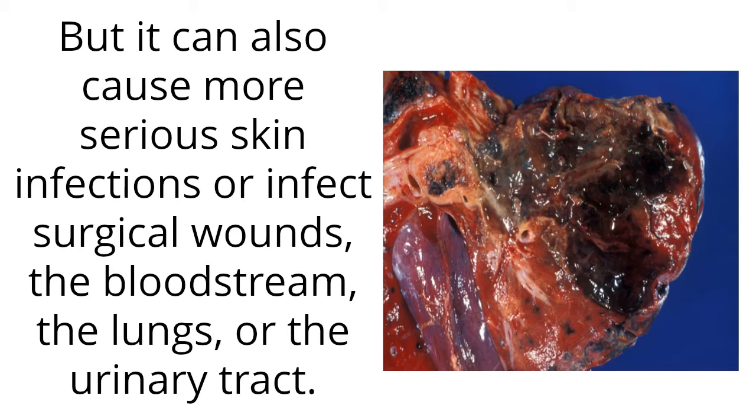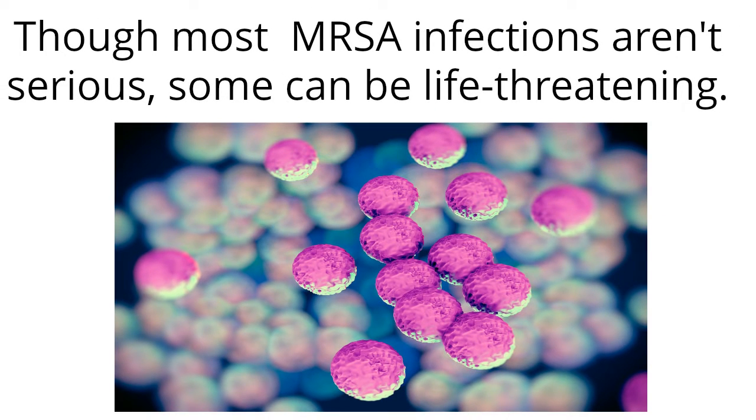But it can also cause more serious skin infections or infect surgical wounds, the bloodstream, the lungs, or the urinary tract. Though most MRSA infections aren't serious, some can be life-threatening.